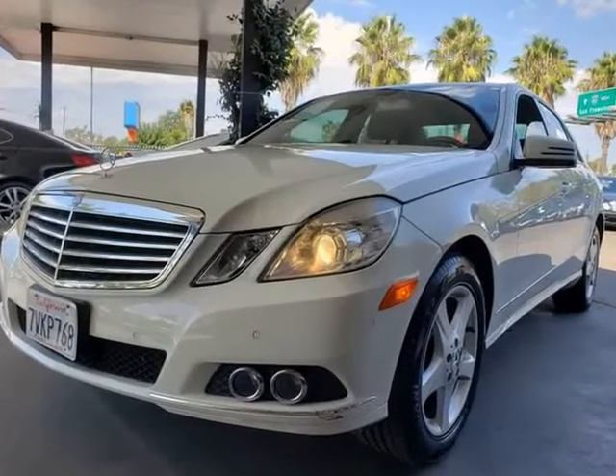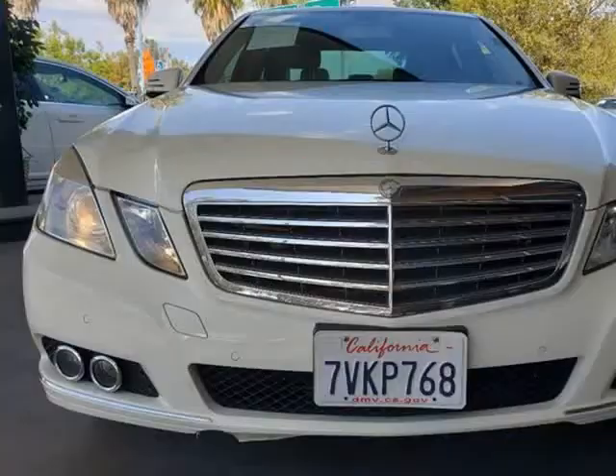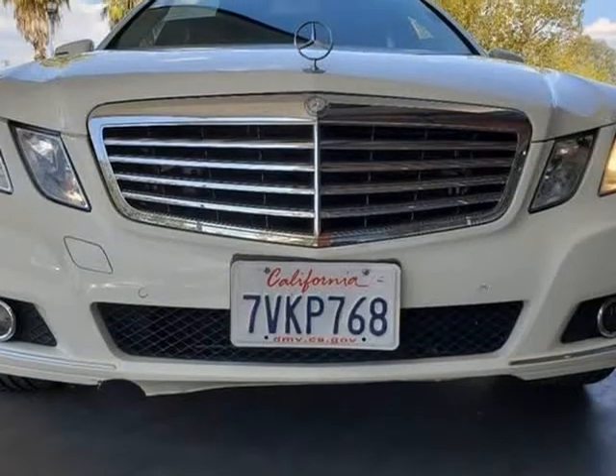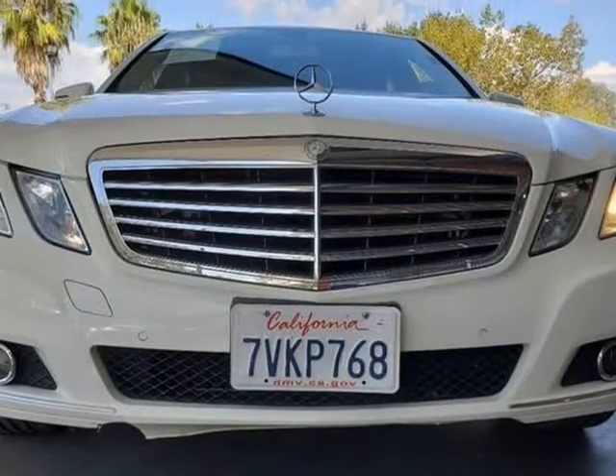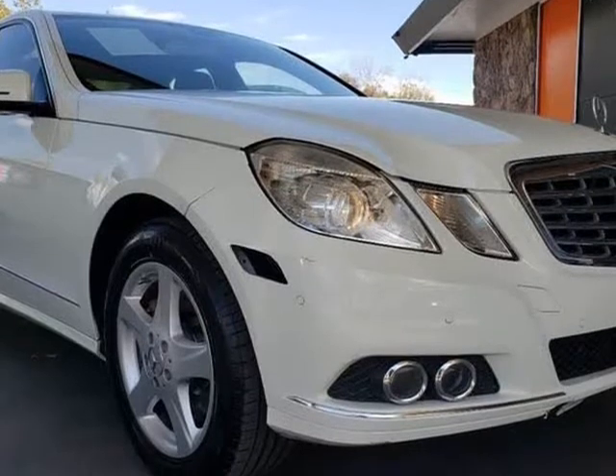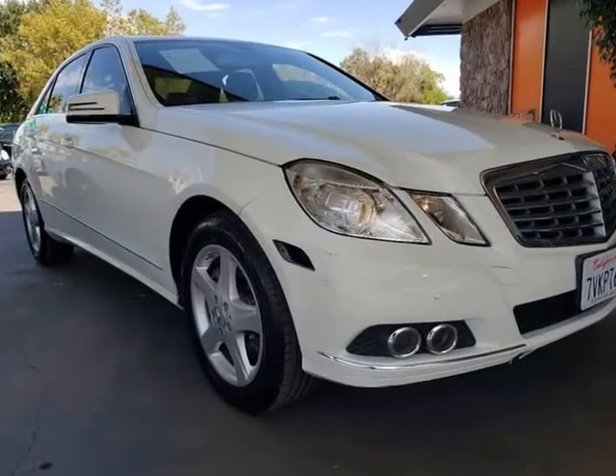Motivated by a powerful 5.5-liter V8 that generates 382 horsepower, matched with a smooth-shifting 7-speed automatic transmission for passing authority. This rear-wheel drive delivers outstanding performance along with nearly 24 mpg on the highway.